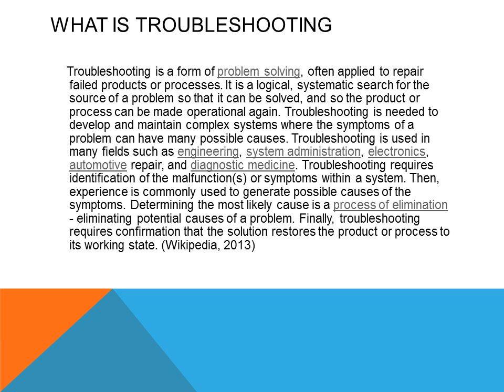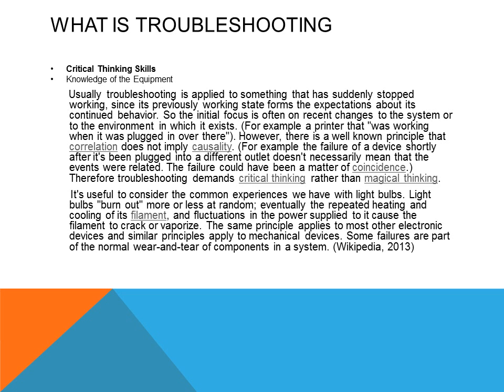Troubleshooting is a process of understanding, analyzing, and problem solving — it is a process of critical thinking. Without critical thinking skills, technicians will have a problem diagnosing equipment. It's not just looking at a problem and replacing a part, but analyzing the problem and determining what caused it. It is a process that takes years to become very competent at troubleshooting because of all the different variables that can happen.